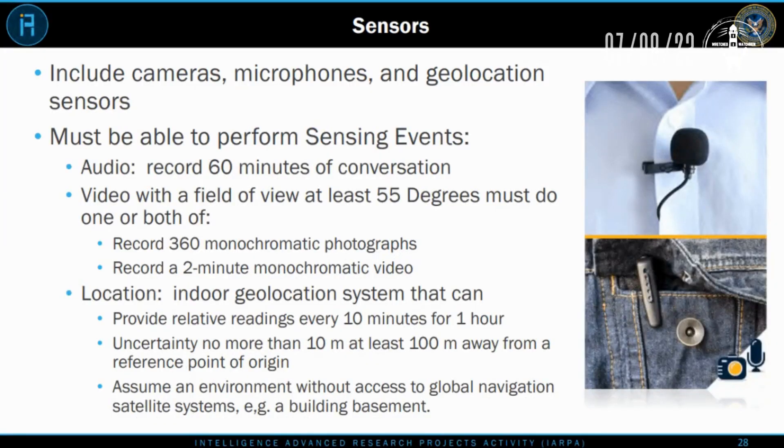With the Smart E-Pants, sensors include cameras, microphones, and geolocation sensors. What they're telling us is it must be able to perform sensing events: audio that can record at least 60 minutes of conversation; video with a field of view of at least 55 degrees, recording 360 monochromatic photographs or a two-minute monochromatic video; and a geolocation indoor system that provides relative readings every 10 minutes for an hour, with uncertainty no more than 10 meters, at least 100 meters from a reference point of origin, even without access to global navigation systems.